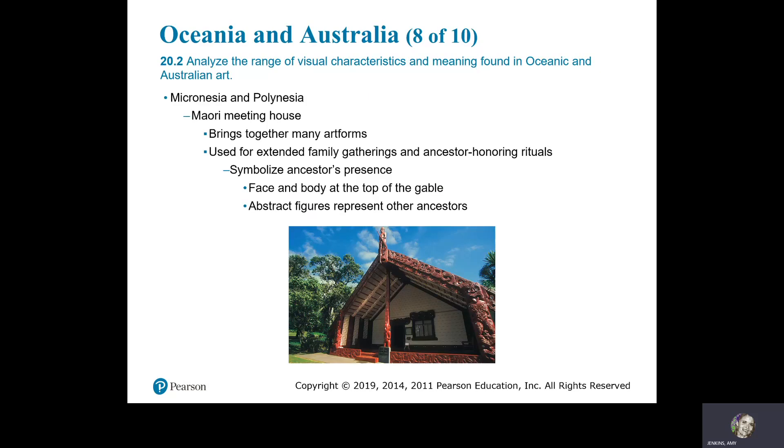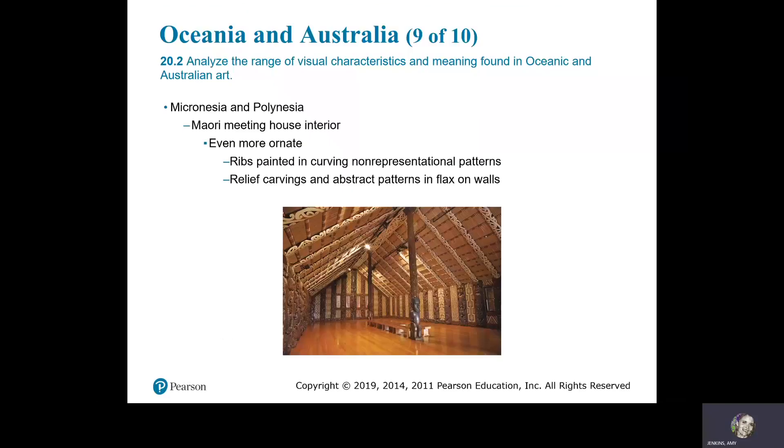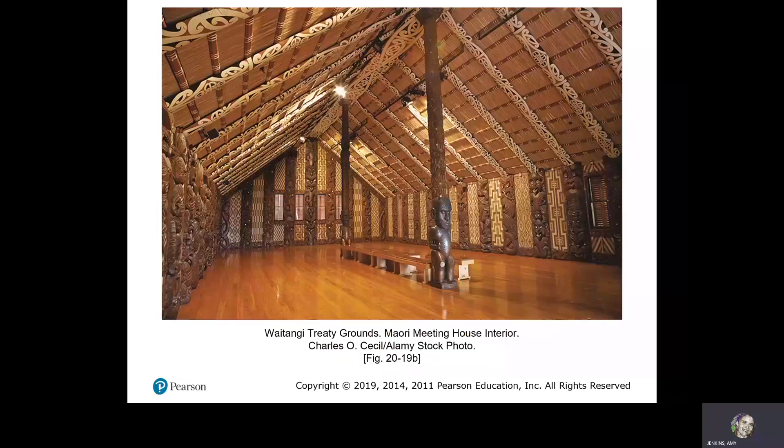The Maori meeting house brings together many art forms. It is used for extended family gatherings and ancestor-honoring rituals, symbolizing the ancestors' presence. The face and body at the top of the gable, and abstract figures along the walls, represent other ancestors. The Waitangi meeting house, Bay of Islands, North Island, New Zealand, 1934–1940. The Maori meeting house interior is even more ornate than the outside, with ribs painted in curving, non-representational patterns and relief carvings and abstract patterns on the flax walls.